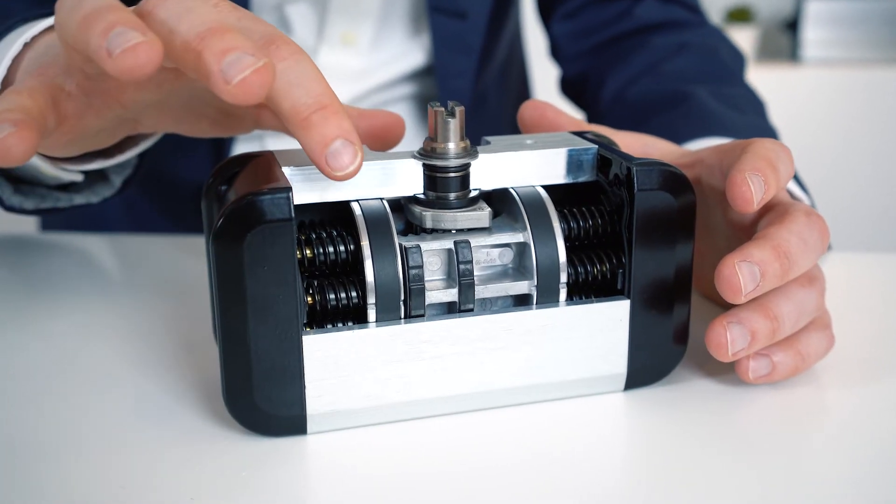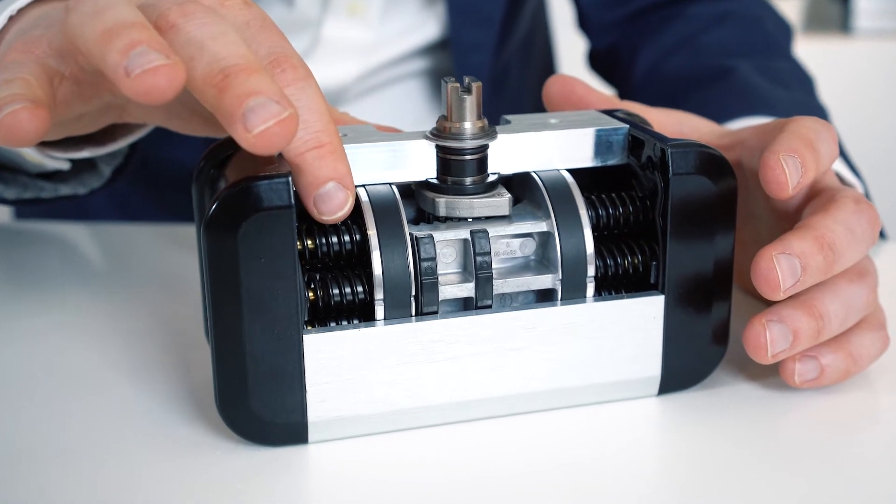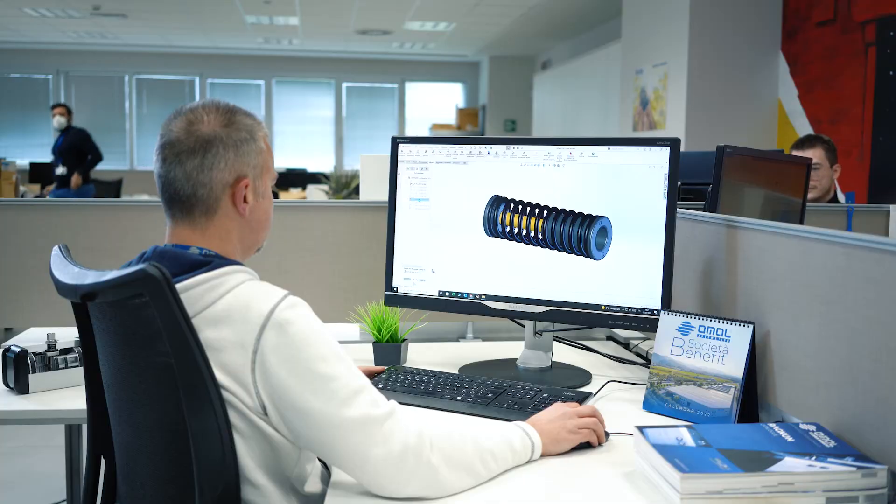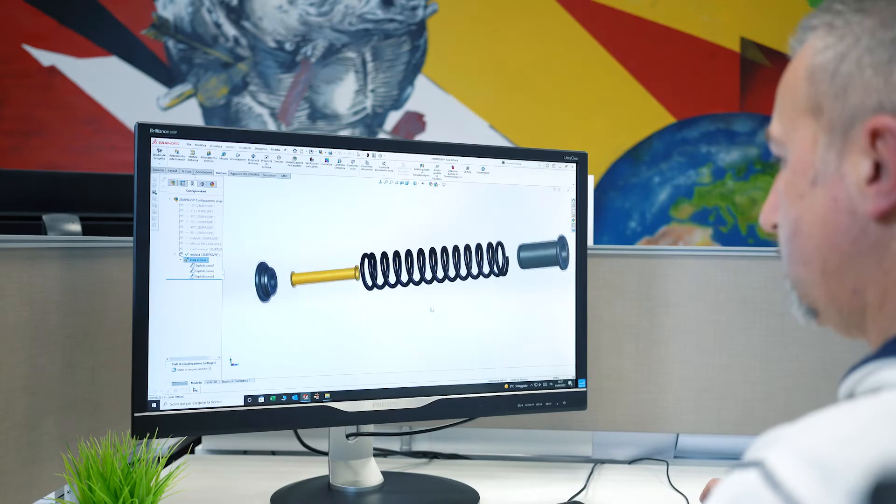Thanks to the cartridge springs, it is easy to adapt the actuator functionality to the available operating pressures of your compressed air system or application.